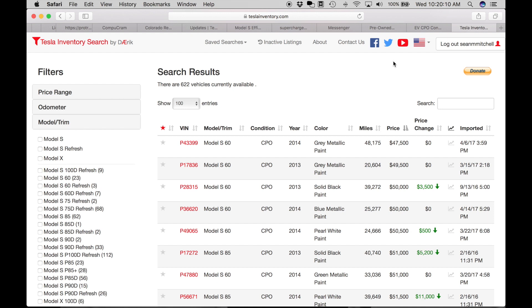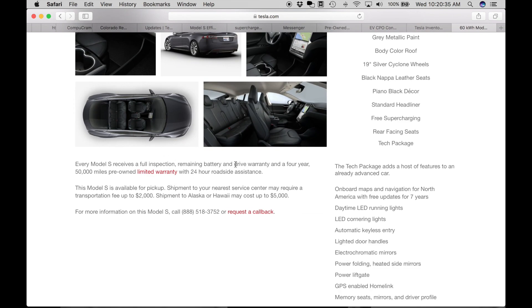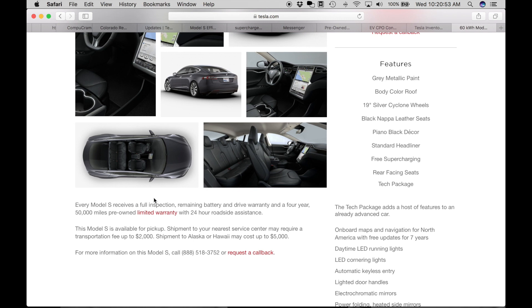You might be thinking: if you go the CPO route, what happens if something breaks? It's an older car with more miles. Well, this Model S has a certified pre-owned warranty — it's a four-year, 50,000-mile warranty. From experience, the service center has been fantastic when little things have gone wrong. No questions asked — they take it in, fix it, wash my car. They treat me just like a brand new Tesla owner. Anything that's a manufacturer defect they'll fix within that four-year or 50,000-mile window, whichever comes first. That should alleviate a lot of concern about buying a used car.